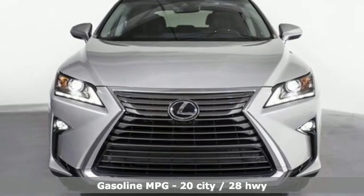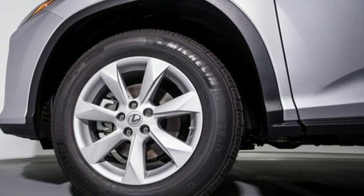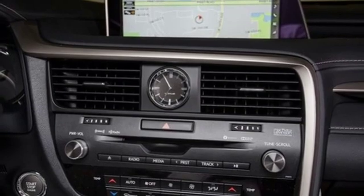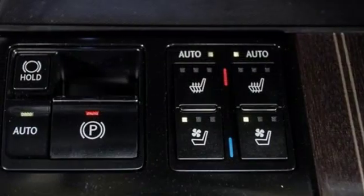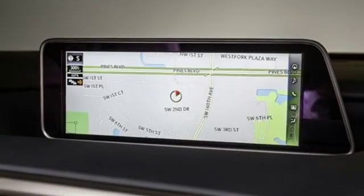Automatic transmission, gas pressurized shocks, streaming audio, power heated mirrors, front heated and ventilated leather bucket seats, autonomous cruise control, external memory control, doors and push button start proximity key.